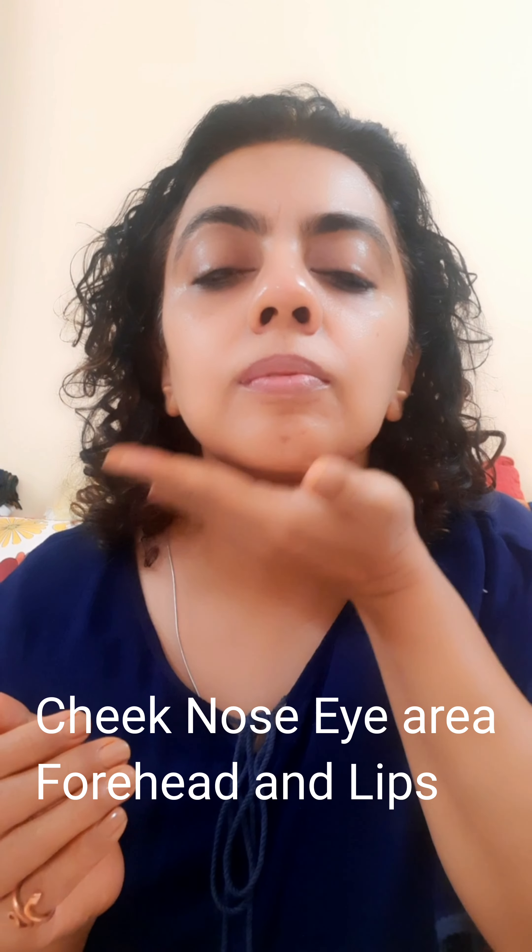I make sure that I start the treatment from the neck because this is one of the most neglected areas of the face and, ironically, this is the area which starts showing aging as early as from the age of 30.